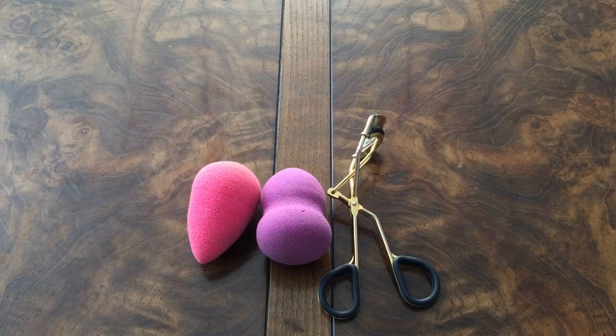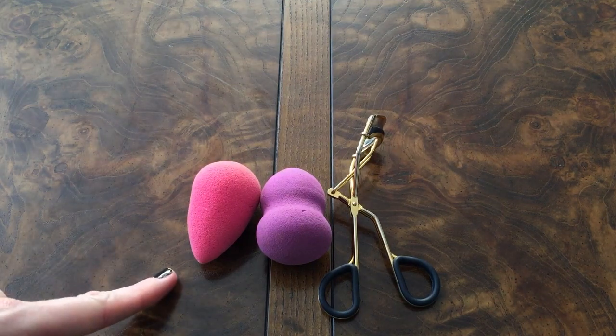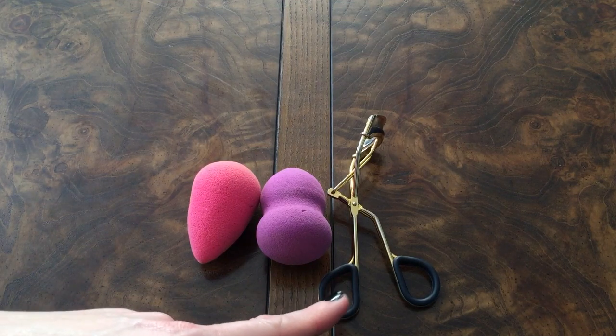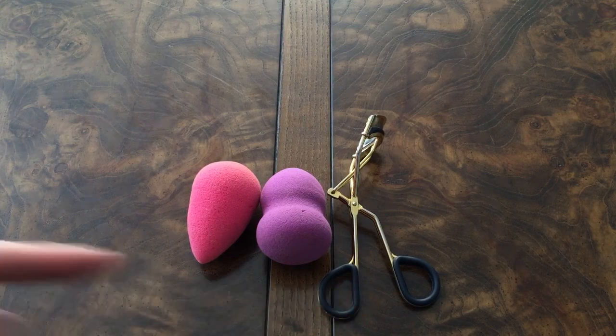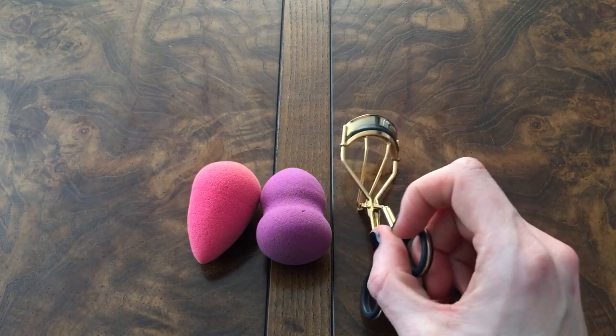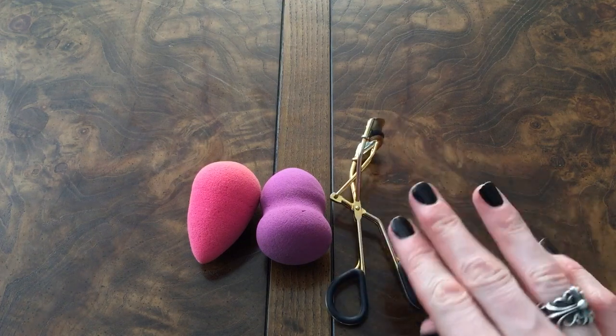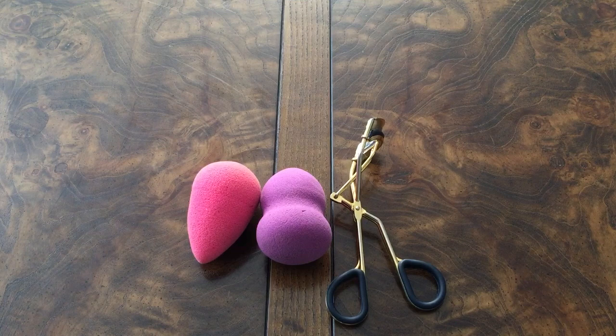Since I spent money on these and feel they're an integral part of my beauty collection, I'm including a beauty blender, a knockoff beauty blender, and the Sephora XL eyelash curler. This little sucker ripped out six of my eyelashes the last time I used it, so it is long gone — its life with me is over. That is everything that I used up for this year.